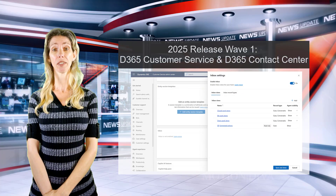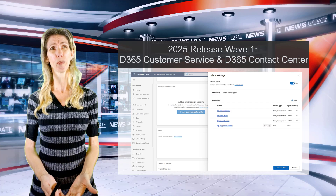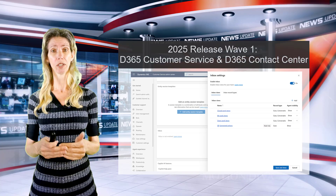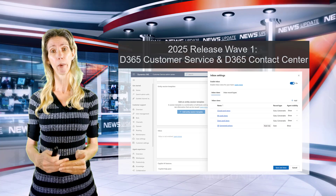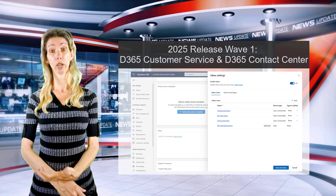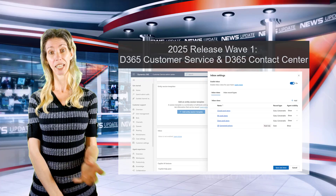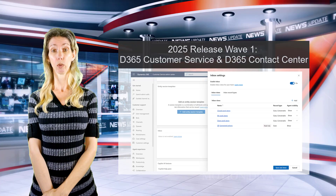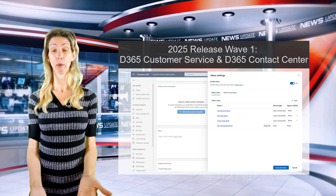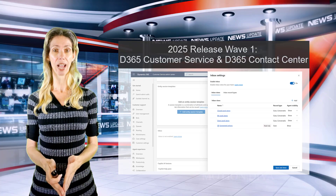Lastly, system administrators will be able to create what the notes call 'personal views' for inboxes — though to me, if an admin creates them before the CSR can add them, that feels more like a system view. Either way, admins can now create those inbox views and CSRs can then add them to their inbox. Some pretty cool features are coming.